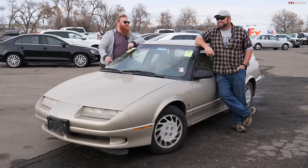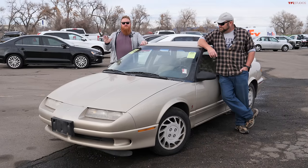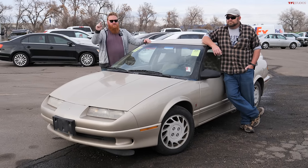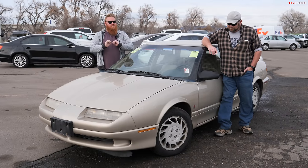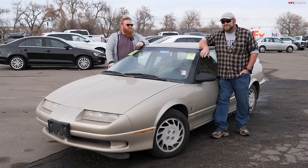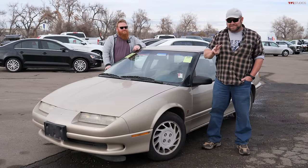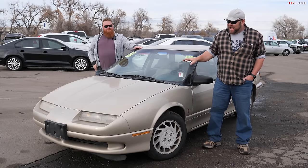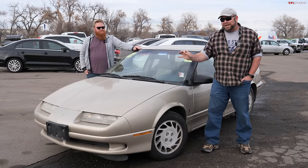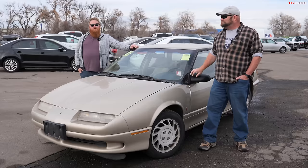This is the first-generation Saturn SL, and this was a true Saturn. A lot of you may think this is just some rebadged Chevy — you are wrong. This was a true bespoke platform built just for Saturn. The people who used to buy these vehicles would go crazy for them; they'd actually have gatherings for Saturn folk. I've owned three Saturns in my life, including one with the rounded plastic body panels.